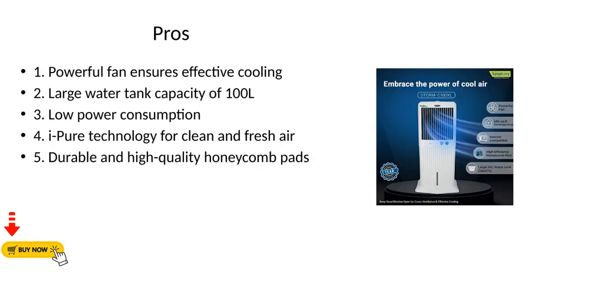Pros: 1. Powerful fan ensures effective cooling. 2. Large water tank capacity of 100L. 3. Low power consumption. 4. I-Pure technology for clean and fresh air. 5. Durable and high-quality honeycomb pads.